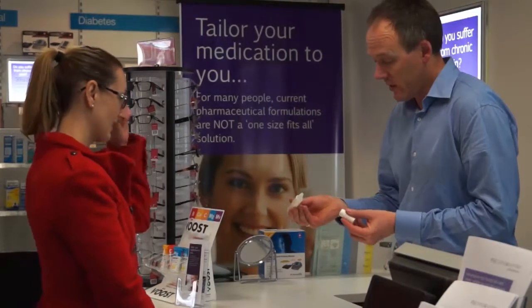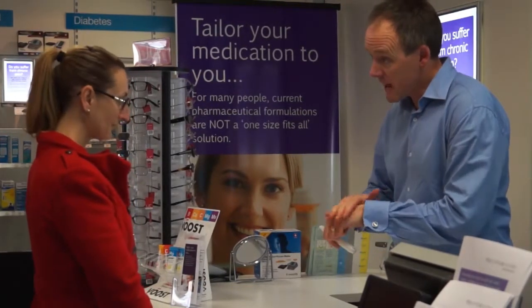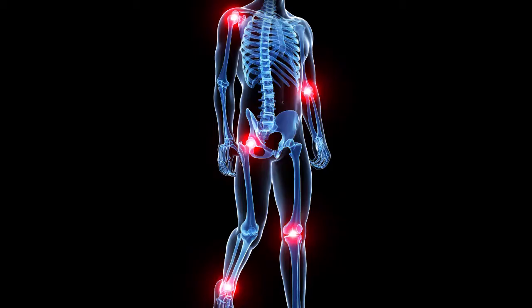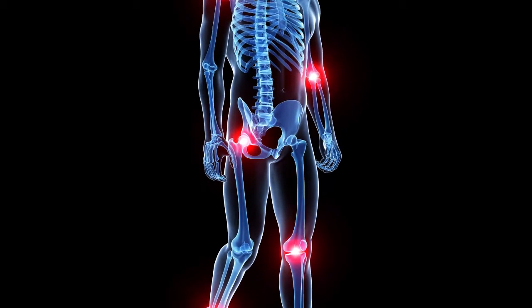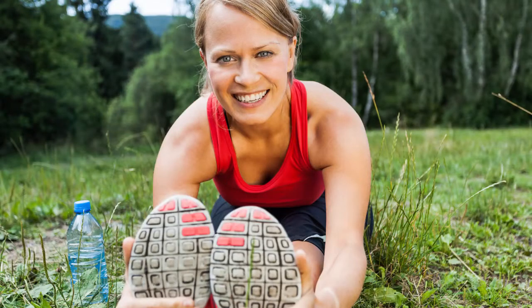Transdermal anti-inflammatory creams can be obtained without a prescription. They are ideal for sports injuries, sprains and strains, rheumatoid arthritis and certain types of chronic joint, neck or back pain. They are inexpensive and can be used on an ongoing basis.